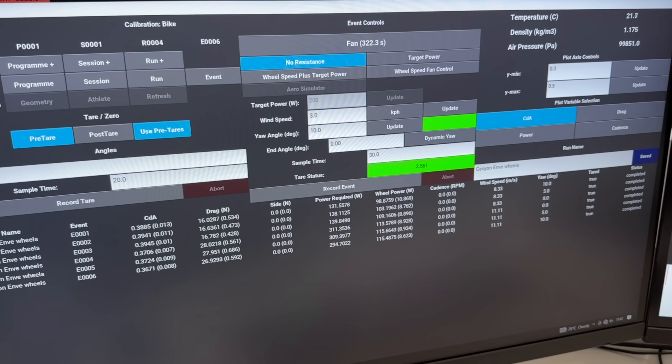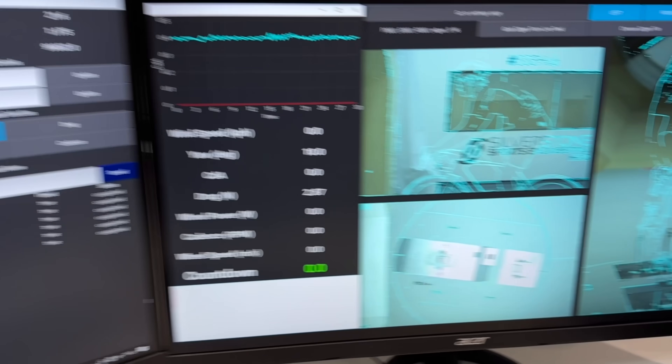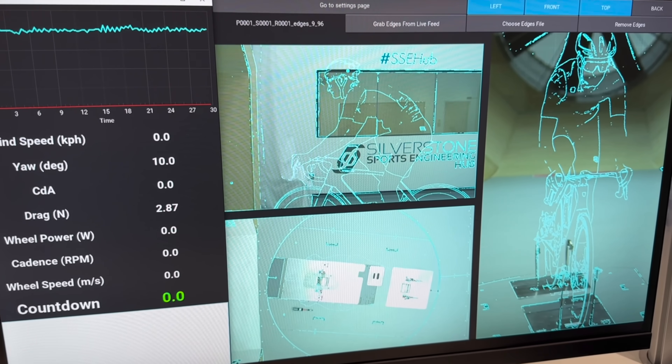We're testing the bikes at two speeds — 30km/h and 40km/h — at three yaw angles: zero, five, and ten degrees, to see what differences there are. I think these are good real-world speeds and yaw angles, and some of the results are quite fascinating.